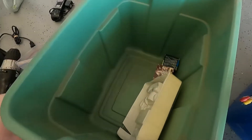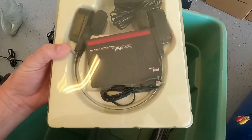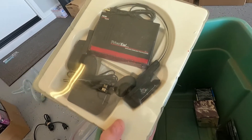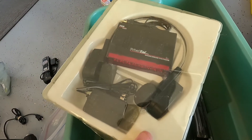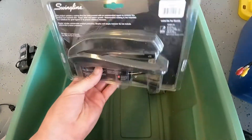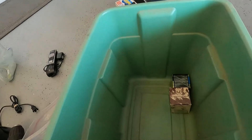Then we got a Z-Wave thermostat by Radio Thermostat for a dollar, and this infrared cordless TV hi-fi system. You hook it up so you can hear the TV in your ear rather than through the TV speakers. That was also a dollar.